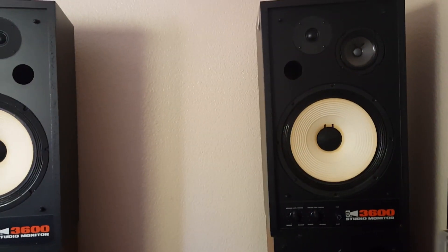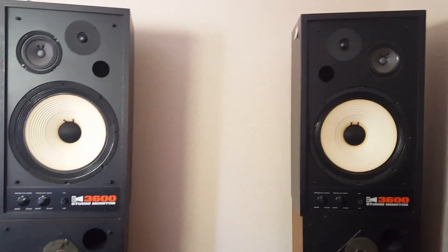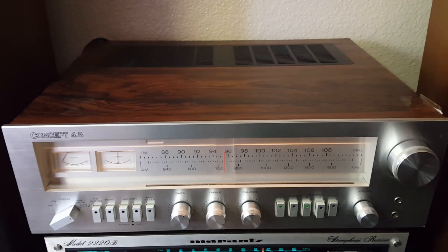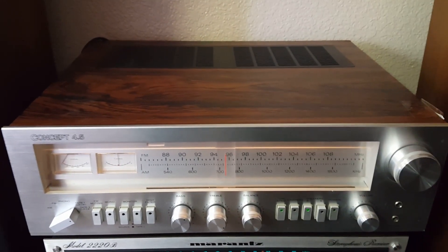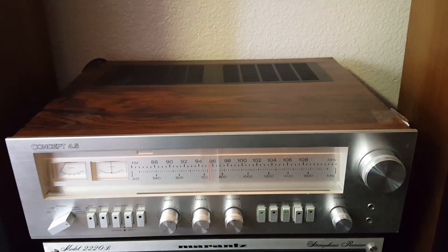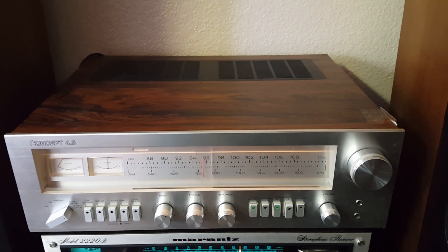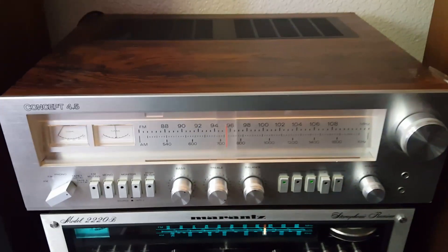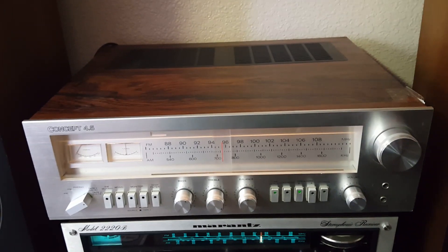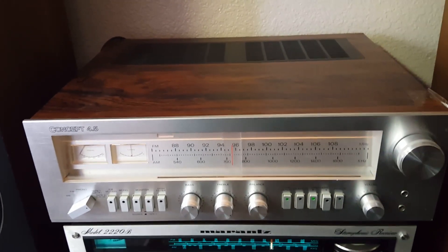Let you see what they sound like in comparison to each other playing the same song. I'll be using this Concept 4.5 receiver here. I actually love this little guy — it powers pretty much most speakers that I test or listen to. For the price, I think it works pretty amazing. I'll keep all the settings the same between the two so you can hear apples to apples when comparing the sound between one speaker to the other.